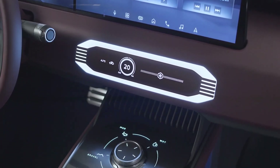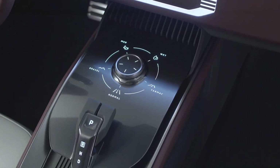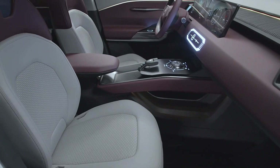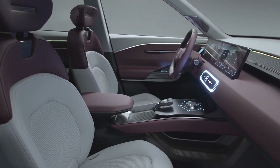And talk about luxury — the instrument panel is wrapped in soft-touch materials that scream premium. It's not just flat and boring either. The way the panel connects to the door trim with those dynamic lines gives the whole space an incredible sense of openness.